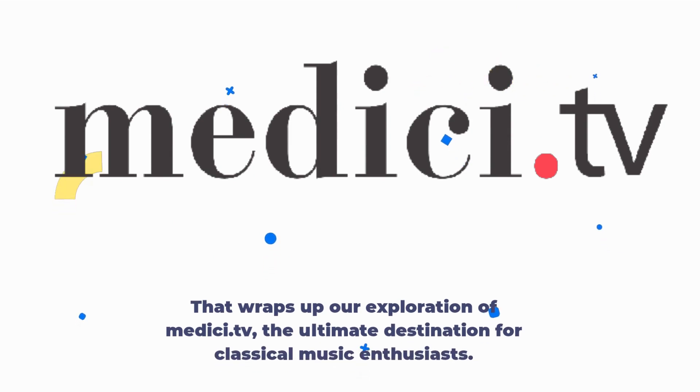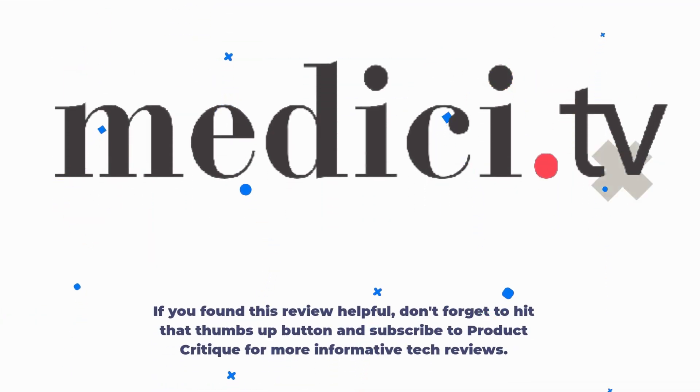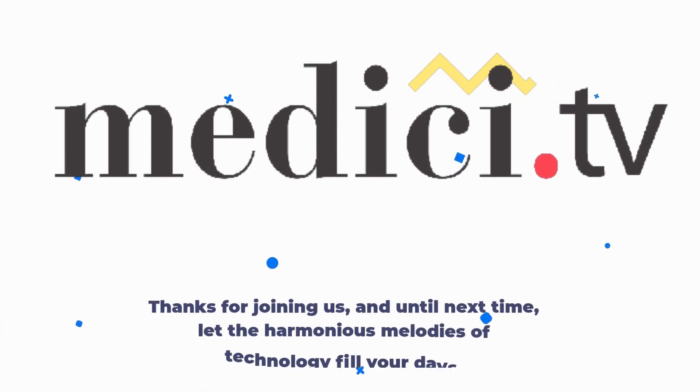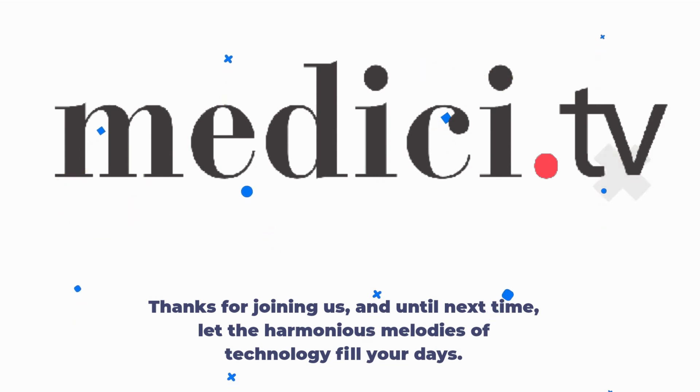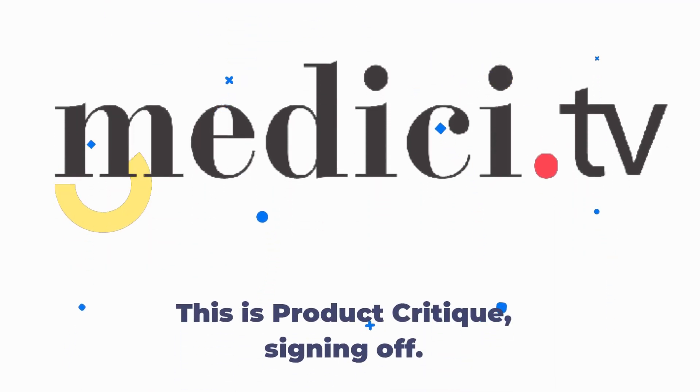That wraps up our exploration of Medici.tv, the ultimate destination for classical music enthusiasts. If you found this review helpful, don't forget to hit that thumbs up button and subscribe to Product Critique for more informative tech reviews. Thanks for joining us, and until next time, let the harmonious melodies of technology fill your days. This is Product Critique, signing off.